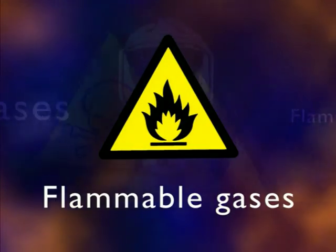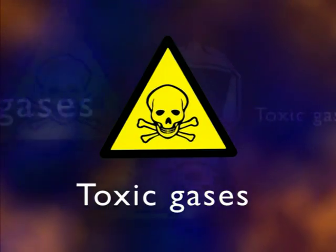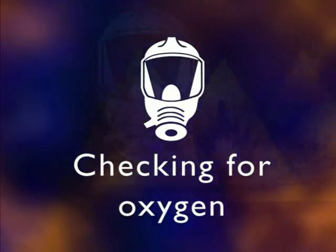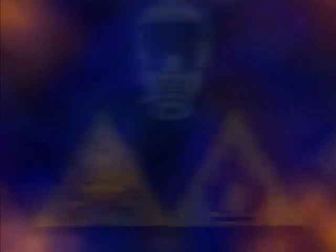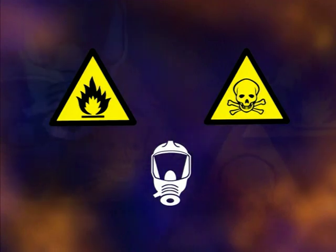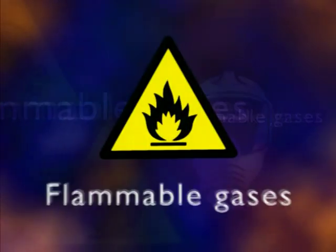So first, let's look at the three main problems that you can check for with portable gas detectors: the risk of fire or explosion because there's flammable gas in the atmosphere; the presence of toxic — that's to say poisonous — gases; and whether or not there's enough oxygen in the air to make it safe to breathe. Get it wrong and any of these could kill someone you work with, or you yourself. Let's look first at flammable gases.